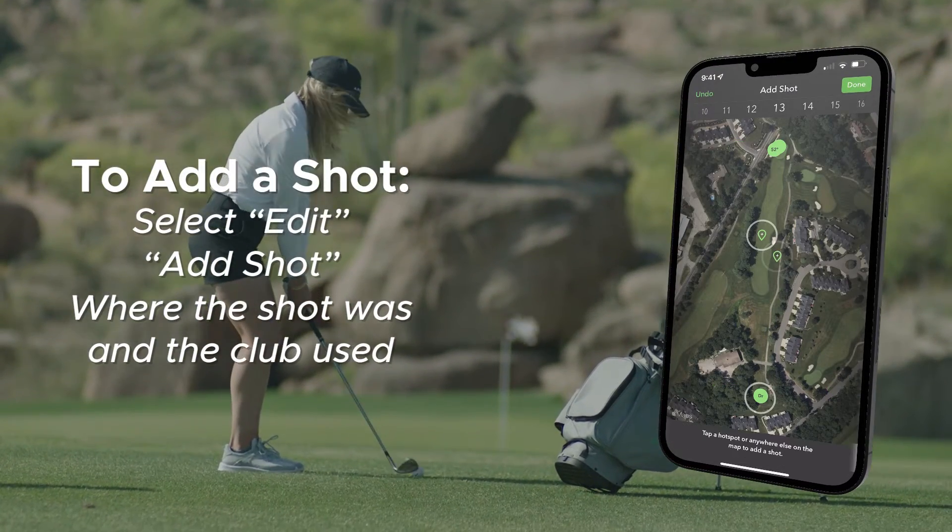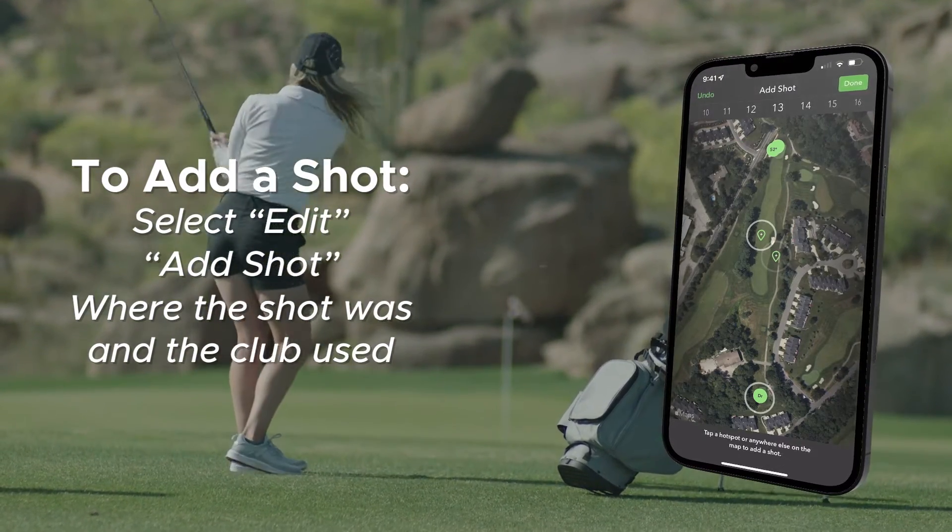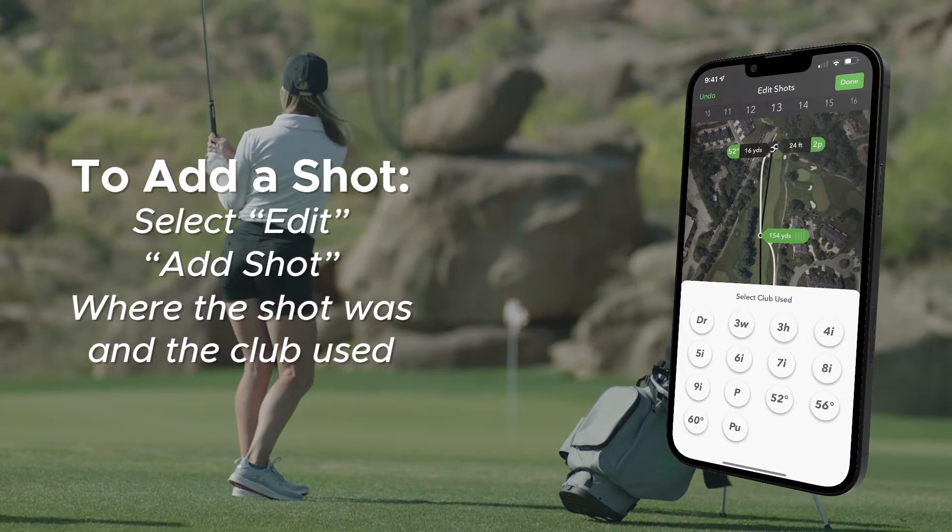If a shot was not detected, you can click Edit, Add Shot, and select on the screen which club was used and where the shot was located.